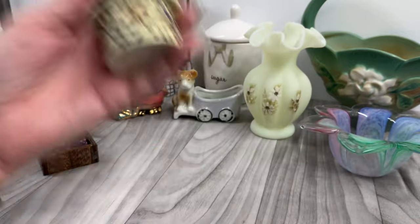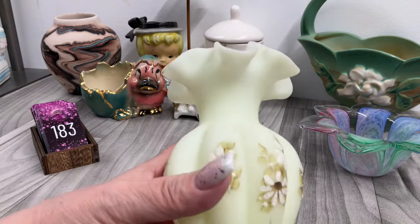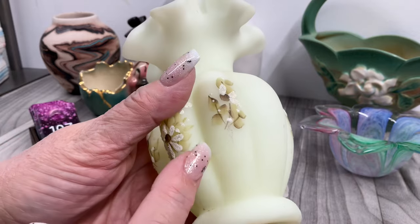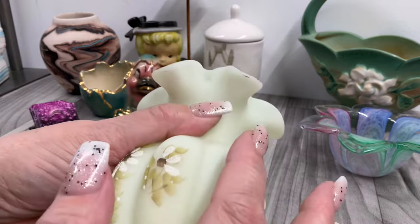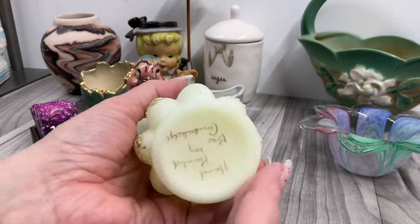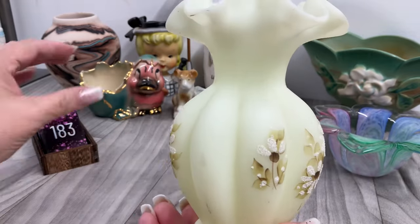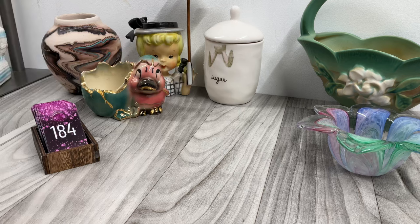This is Fenton custard glass — it glows. It's called a melon vase. It's hand painted. There are some marks here, here, and here — I don't know if those will come off. I don't believe it has any chips. Always check with your fingers; they can feel it better than your eyes can see. It's hand painted. This is going to be eighteen dollars.